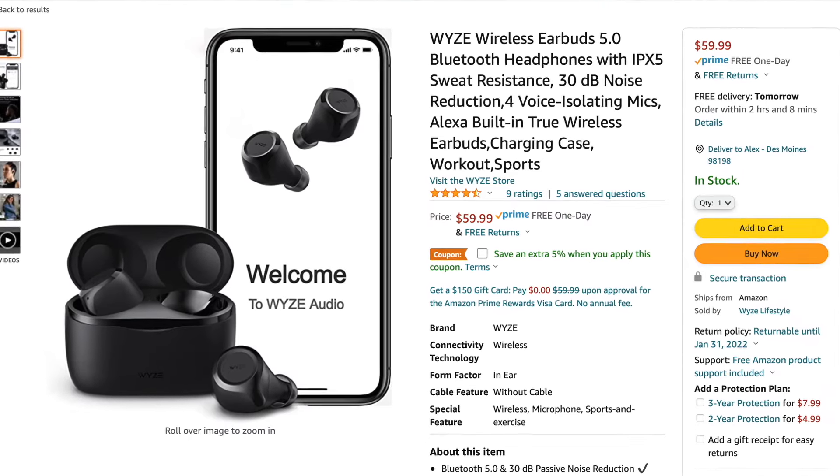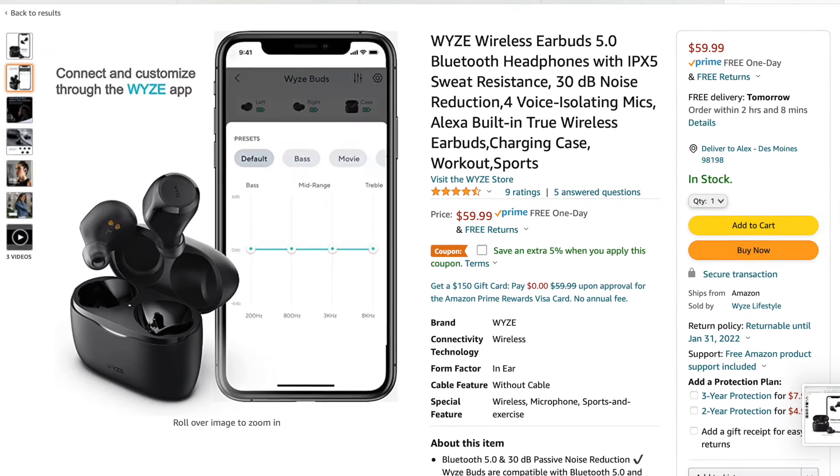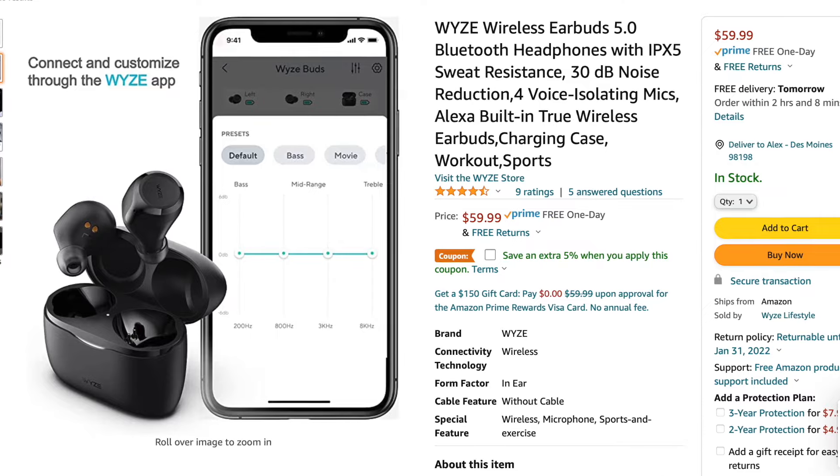I know men are super into gadgets, and I think a really popular headphones option is the Apple AirPods, but they're very pricey. Alex personally loves the brand Wyze — he has their earphones as well as their watch. He says the quality is really good and the price is really fair. He uses them every single day at work. It's a really good option for earphones if you're on a budget and don't want to splurge on an expensive pair.